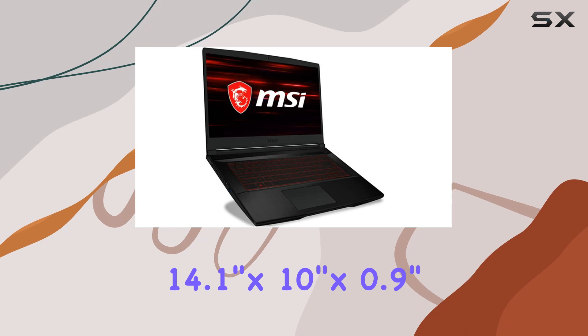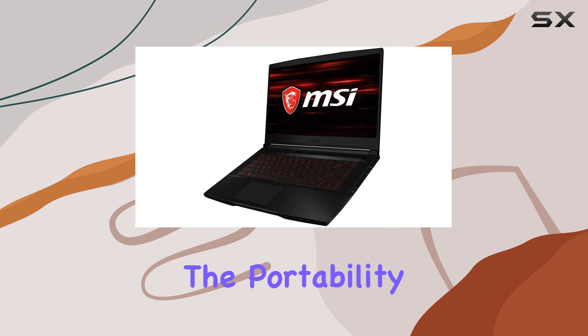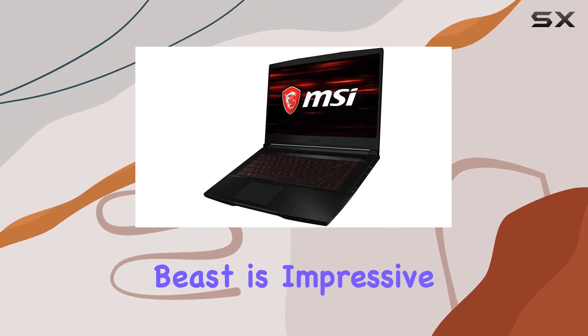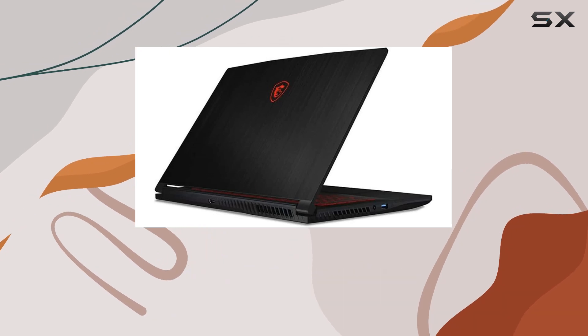Measuring at 14.1 inches by 10 inches by 0.9 inches and weighing just 4.1 pounds, the portability of this gaming beast is impressive. Plus, the added bonus of a 32GB USB card sweetens the deal.